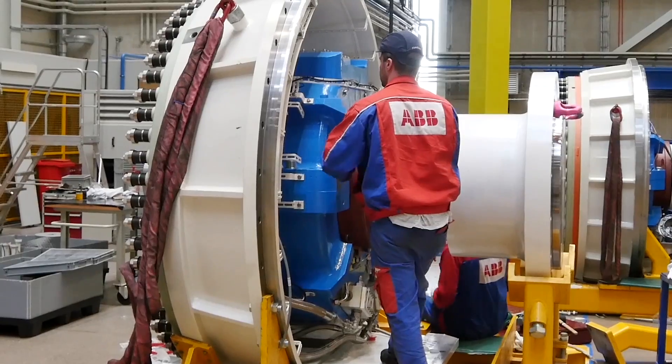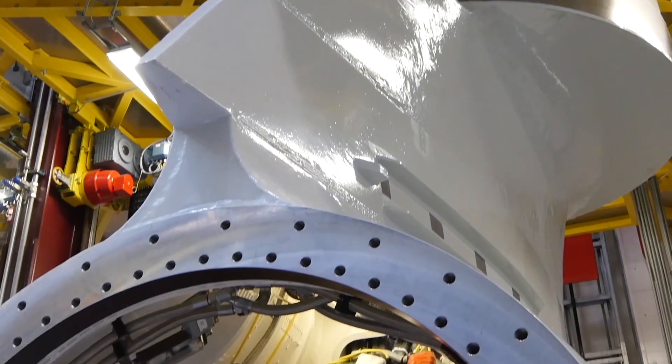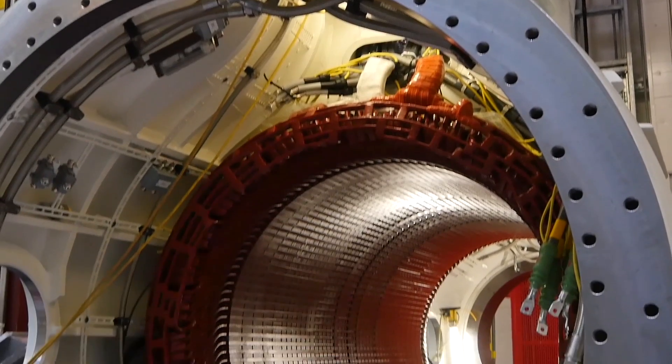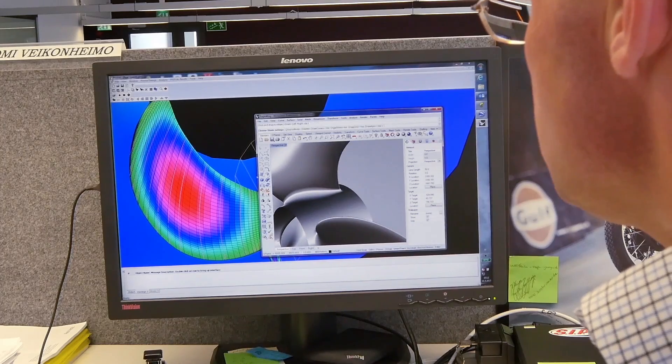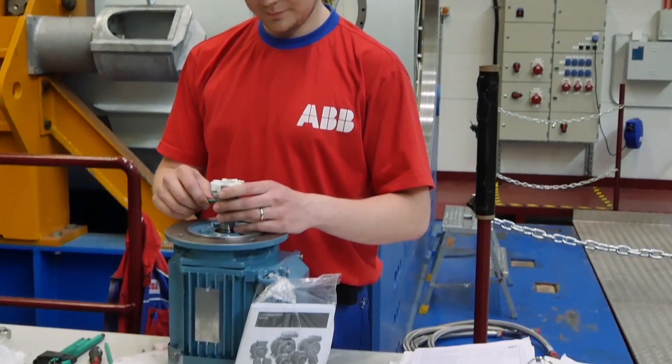We have had a long relationship with ABB, more than a decade. We have been using Azapods, and they have constantly been evolving from an efficiency point of view and from the design point of view. They are manufactured in Helsinki, Finland.